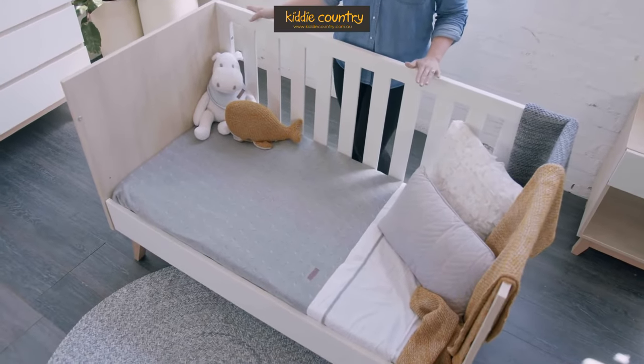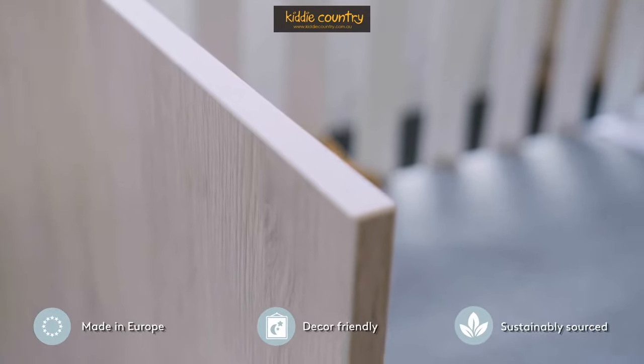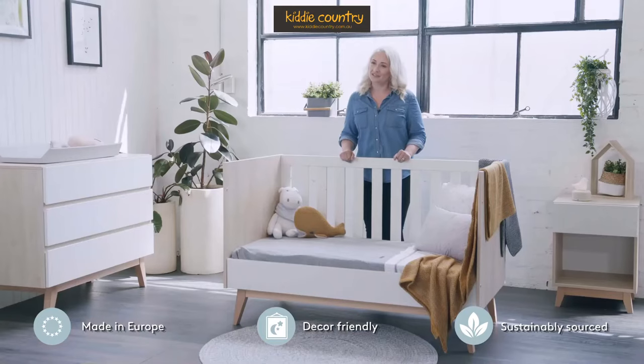The Baby Rest Tommy Collection is a Scandi-inspired design featuring timber accents to create a calming, elegant sanctuary.